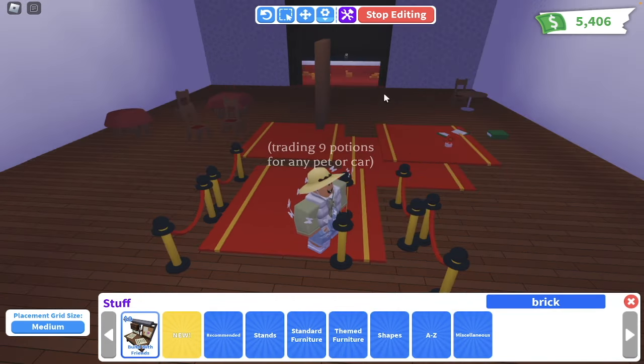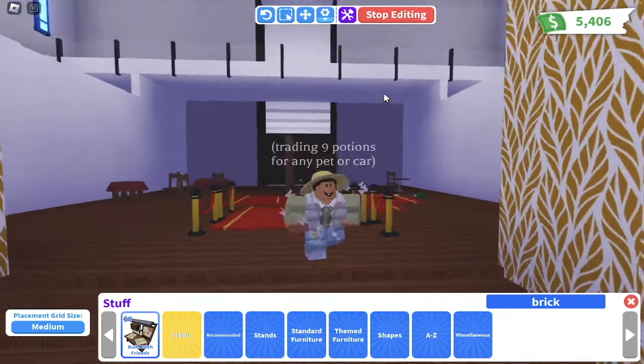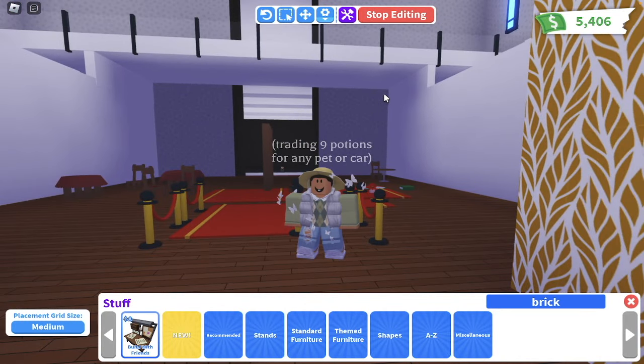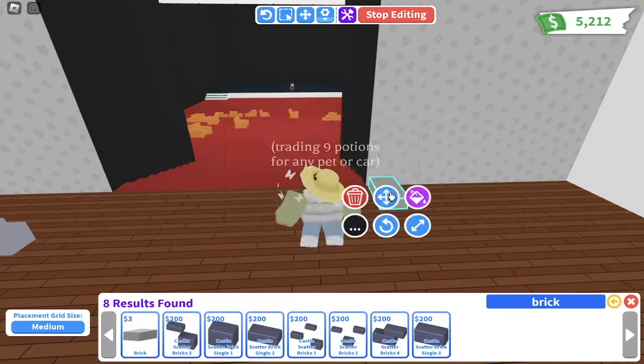I built walls around the stairs so you couldn't see them, because stairs kind of look ugly. Right here I'm going to build kind of like a concession stand inspired by my own movie theater that I go to in real life. This concession stand is going to be mirrored on both sides, which is why I have the cash registers on both sides.